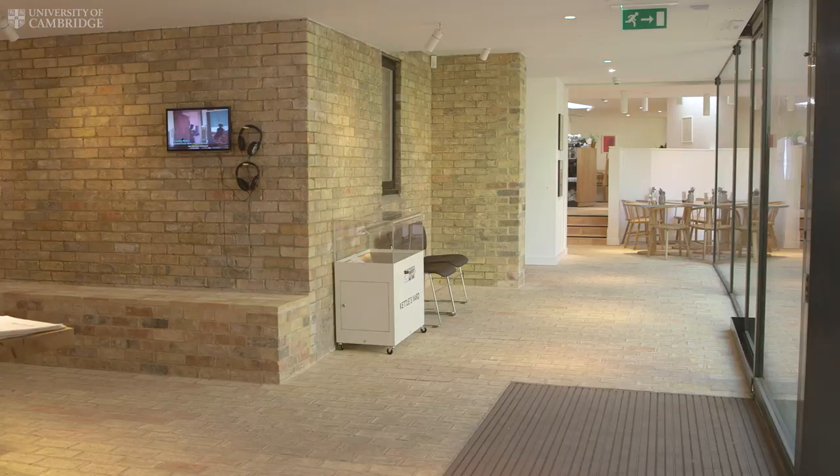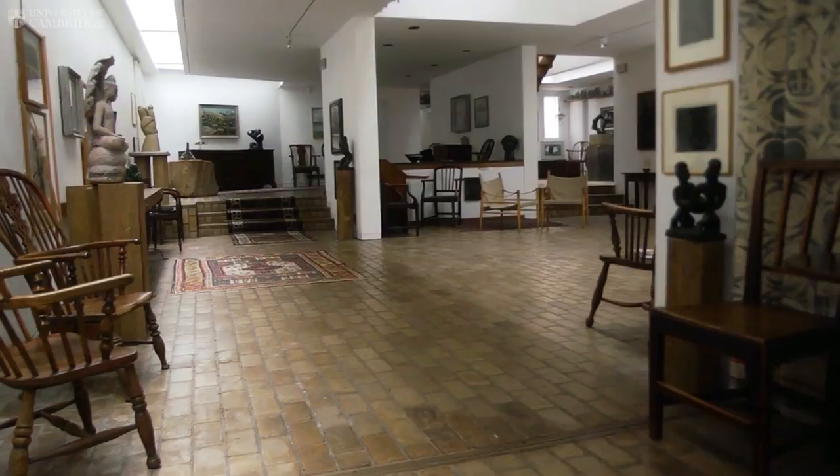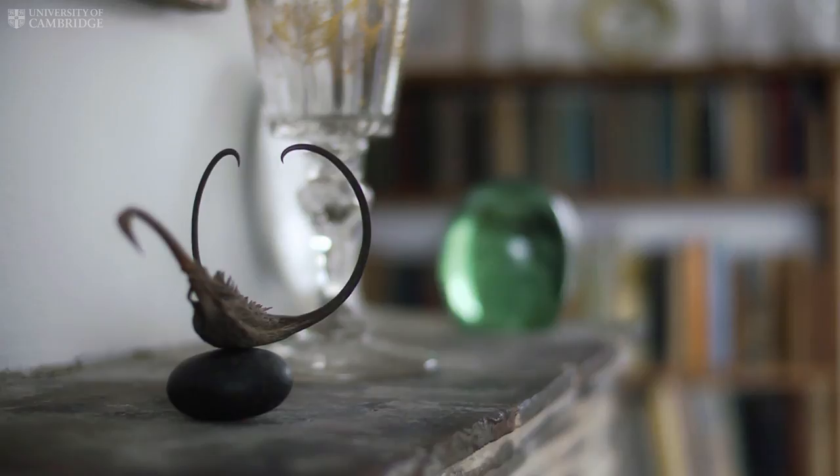This extension opening in February 2018 is the next big extension, almost 50 years later. What you can expect is no change in the house. The house is very special — it's really a unique arrangement of objects and art. Effectively the Kettle's Yard house is an artwork, and now we have a gallery and education and research spaces to match the quality of that artwork.